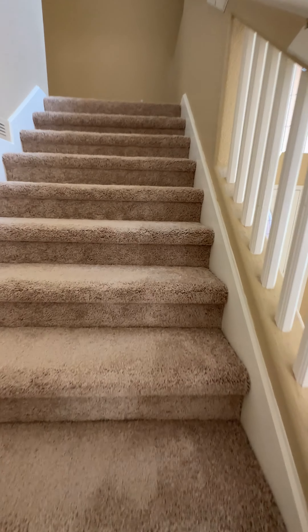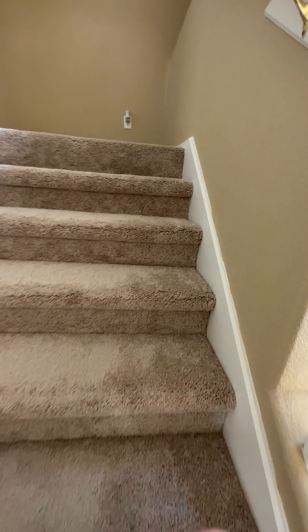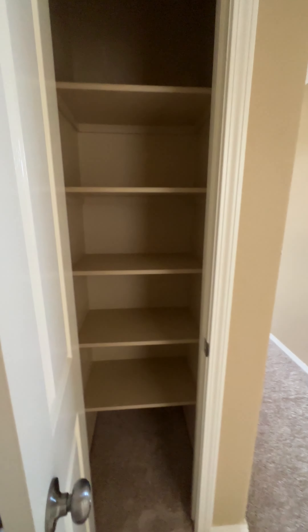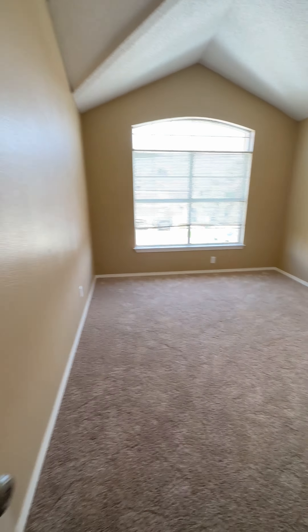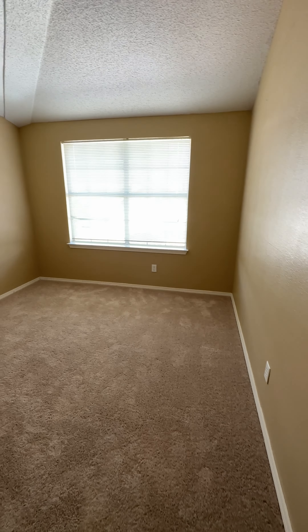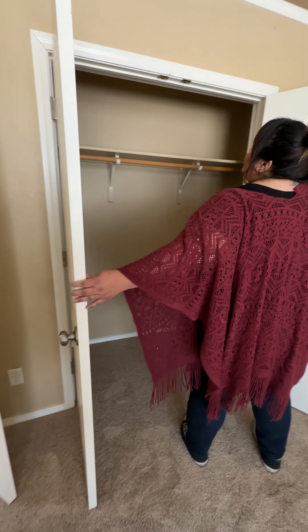I love that the carpet's new. At the top of the stairs, linen closet here. You're going to have two bedrooms right here. Lots of natural light in all these houses we're seeing today. Good size — about the same? A little smaller.